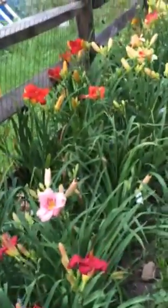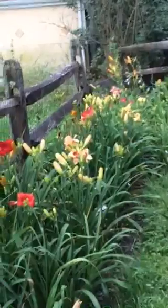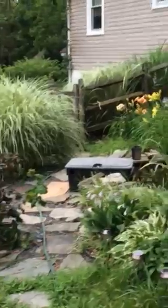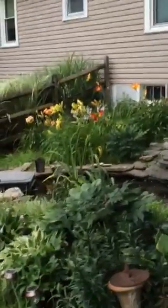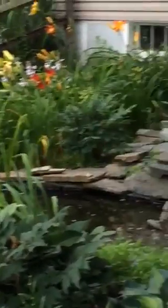Now we're getting towards the back of the yard. Can't go there — there's a fence in my way. You've got to go across and look up by the house in the back. We've got a few daylilies going on over by the pond, of course.